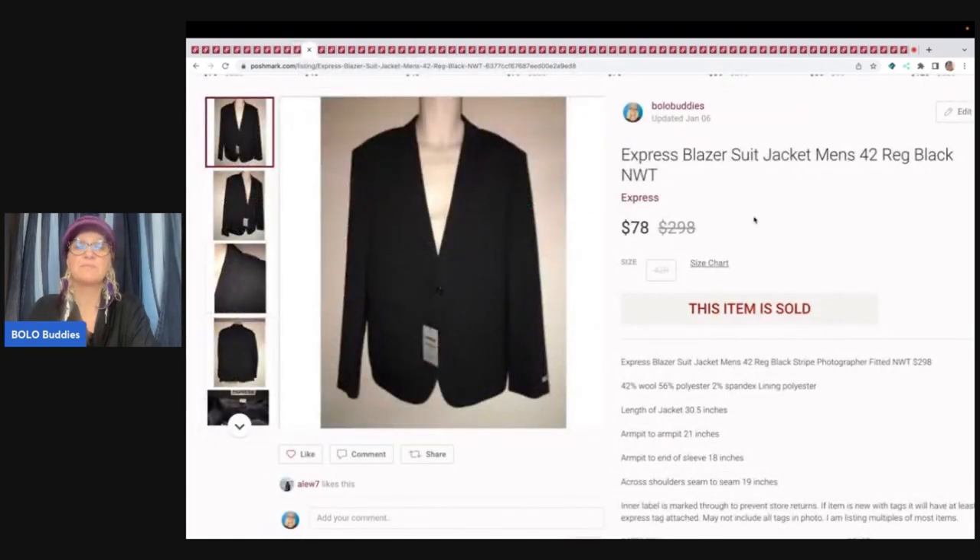This here is an Express blazer. I picked this up at a store called Discount Fashion Warehouse. Average cost of goods is $3, but this was probably more in the $5 to $7 range. I sold this suit jacket for $78 plus shipping. I am not going to get $78 plus shipping on eBay for this item — it is going to sell for more on Poshmark. This was a very long tail item and I had to wait for the right buyer.